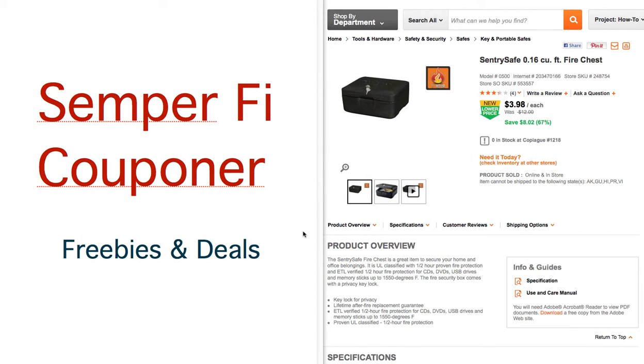Hey, what's up everyone, this is Be Real 2011 Semper Fi Couponer bringing you another hot deal at Home Depot. Right now if you go online at HomeDepot.com and type in 'Century Safe 0.16 cubic feet fire chest,' it's coming up at $3.98 and you can do a store pickup for free. Go online and check it out.